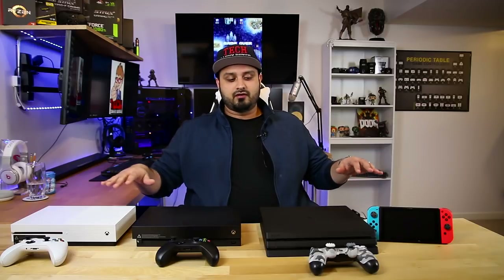Welcome to Tech Savvy Buyer. Ahmad here, and on today's video I'm going to be going in a little bit of detail on each one of the consoles that you see in front of here, with the exception of the original PS4 which I don't currently have in my possession. However, I will talk about it in this video.